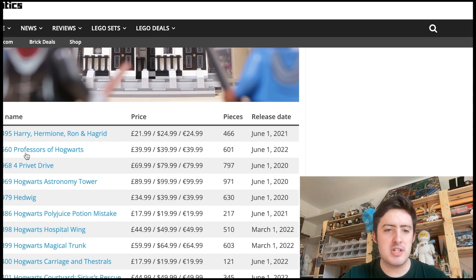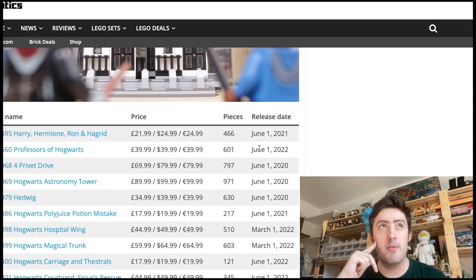The Professors of Hogwarts set is also retiring. It was released in 2022, so last year, giving it a shelf life of roughly one and a half years, as all of these sets will retire on December 30th, the last day of December. The Professors of Hogwarts Brickheads set is a great set — we are getting four new characters which haven't been released before, and I think it's going to be a great pick-up.